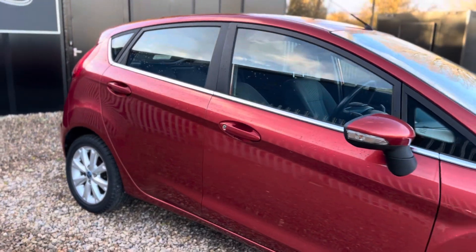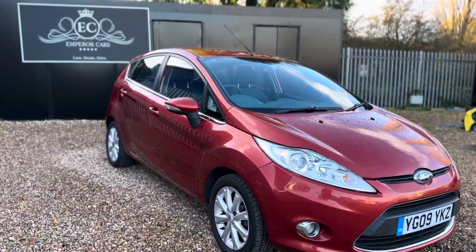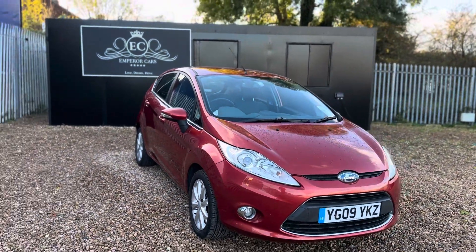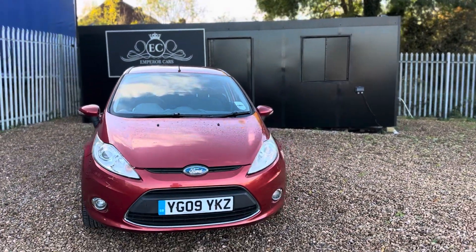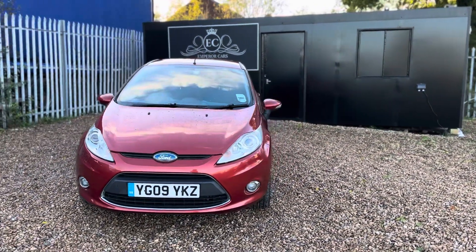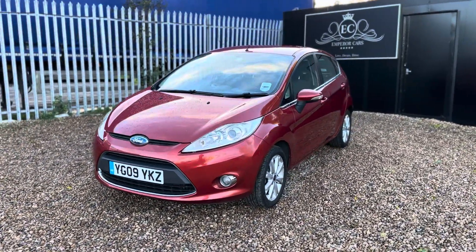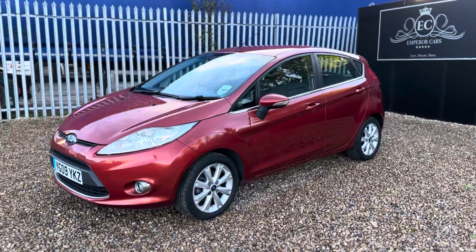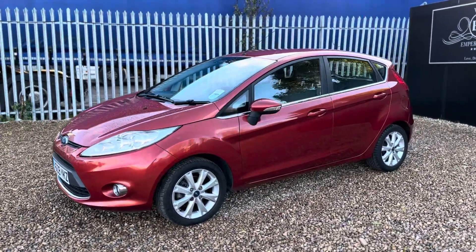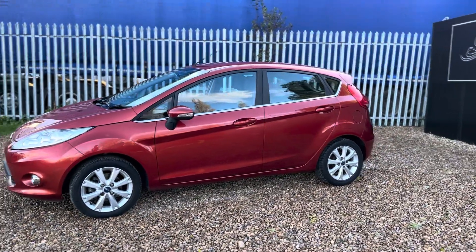There you have it — a Ford Fiesta Z-Tech. If you have any further questions please feel free to give me a call anytime on 07541 351854. Please note that we operate on an appointments basis only to ensure that we offer you the best customer service possible and to manage time a bit better. You can also reserve this car for up to 48 hours on our website — just head over to www.emperocars.com and click the reserve online button.